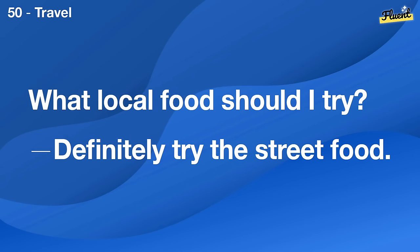What should I pack for a trip to Europe? Layers and comfortable walking shoes.